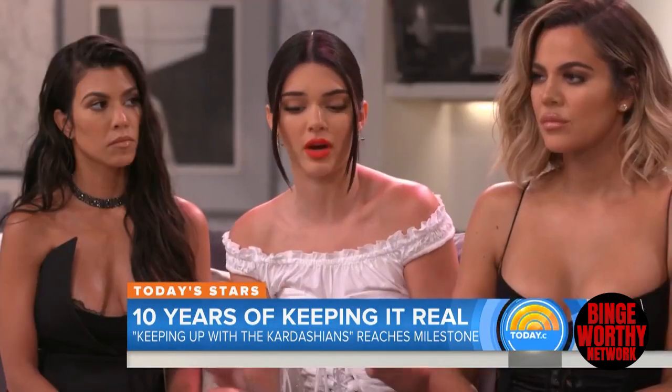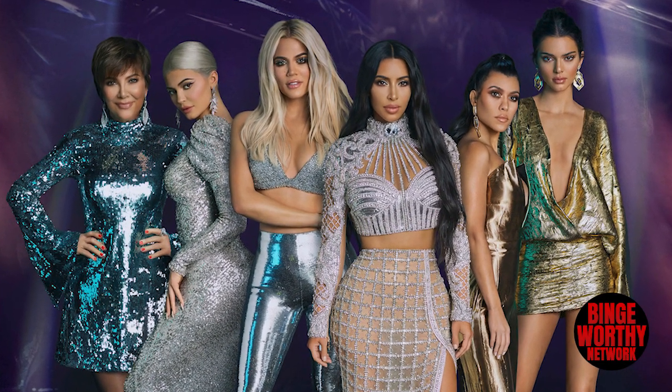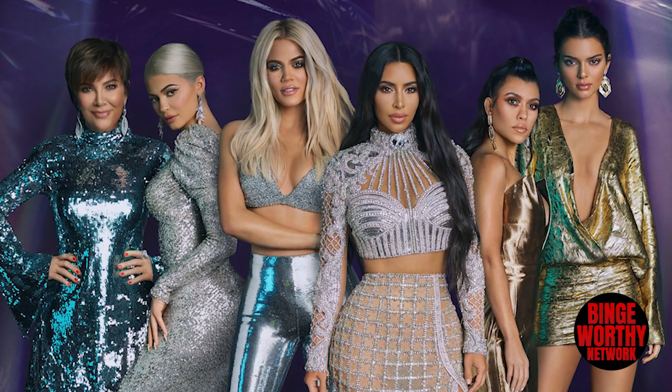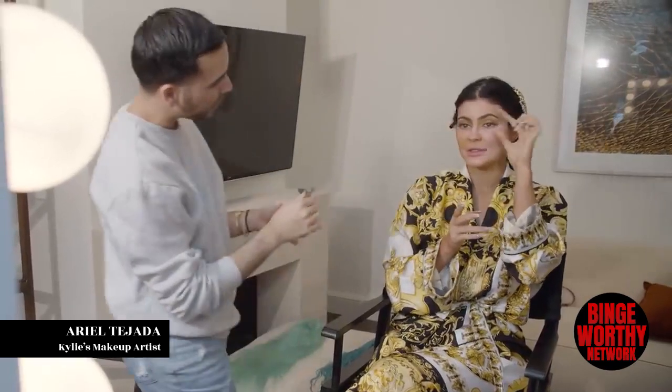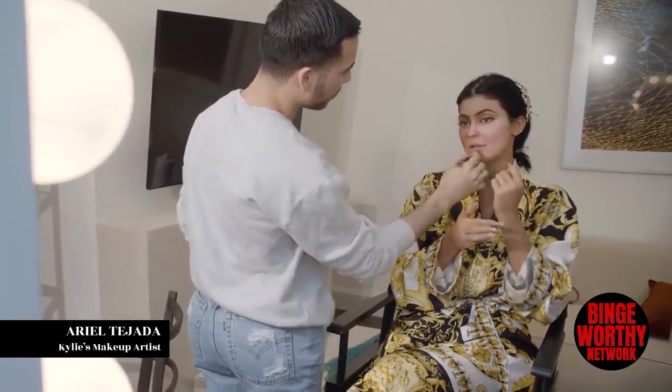Ear contour. This next makeup secret is so bizarre, you could only expect it from the Kardashian-Jenner sisters. These reality TV stars have been in the spotlight for over a decade now, and over time they learned some seriously cool and interesting makeup secrets. And while beauty gurus usually try to keep their special secrets from being leaked, Kylie's makeup artist revealed it all.